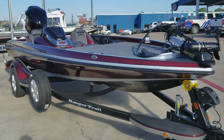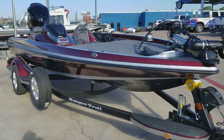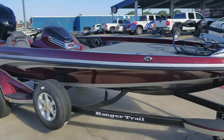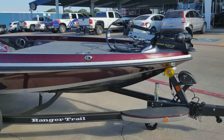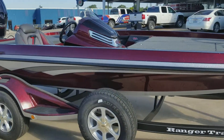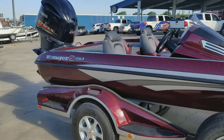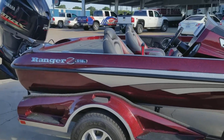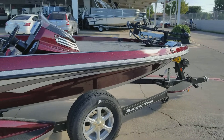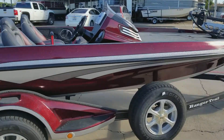Brand new 2017 Ranger Z5 18C. It's got two HDS 7s touch screens, it's got the 200 Yamaha on the back, they have a Hydra Wave on the bow, beautiful color scheme.